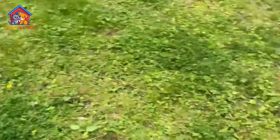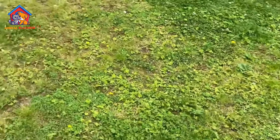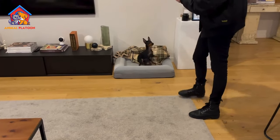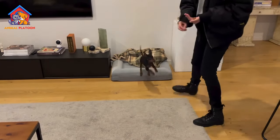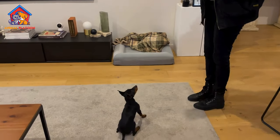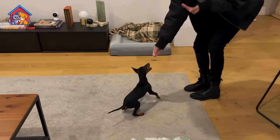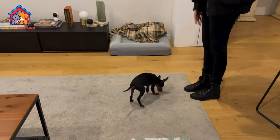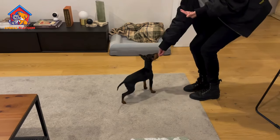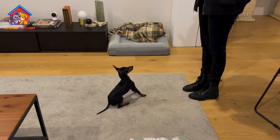Camaraderie and Devotion — terriers are highly devoted to their human families, forming close bonds. Their alert nature makes them excellent companions, especially for those seeking an active and engaged pet. Low Maintenance Coat — with a short hair coat that lies smoothly, English Toy Terriers require minimal grooming. Occasional washing, regular tooth checks, and a well-balanced diet contribute to their overall low-maintenance care.